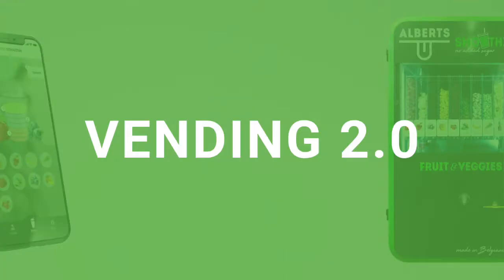Today I'm going to tell you all about the industry we're in, and that is Vending 2.0. We may have made this word up, but Vending 2.0 actually perfectly describes the business for it.